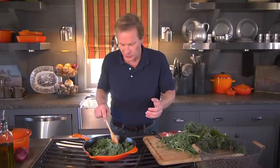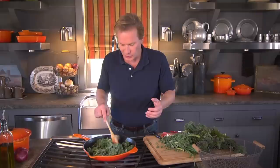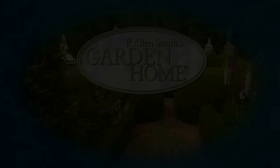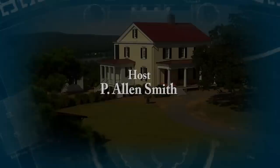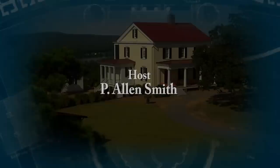Well, that's all the time we have for today's show. I hope you've enjoyed it as much as I have, and I hope you've been inspired to maybe grow a little bit of what you eat, or at least support those in your own community who are producing really high-quality organic produce. Until next time, from the Garden Home, I'm Alan Smith. More information about today's topic and other topics covered in this series can be found at PLNSmith.com.